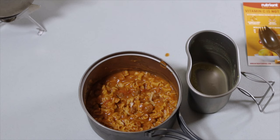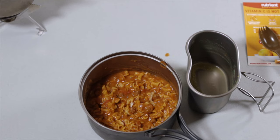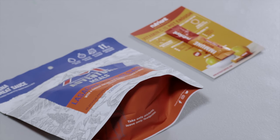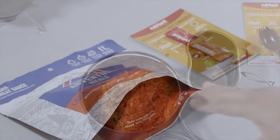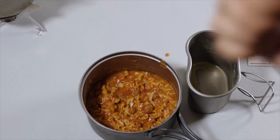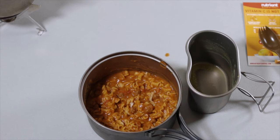That was the Mountain House Adventure Meals lasagna with meat sauce and the Nutrient Survival Immunity Booster. The immunity booster is a really interesting concept — great to bring along outdoors if you're feeling sick or just want extra protection. Nutrient Survival also has freeze-dried meals; the link will be down below. If you enjoyed the video please give it a thumbs up, and as always, thanks for watching — I'll see you soon.